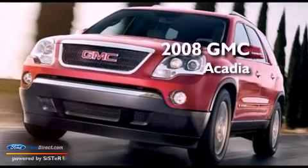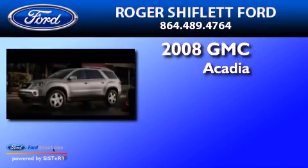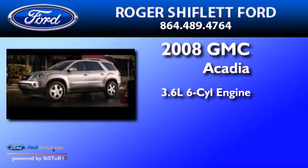This is a 2008 GMC Acadia. It has a 3.6-liter six-cylinder engine and an automatic transmission.